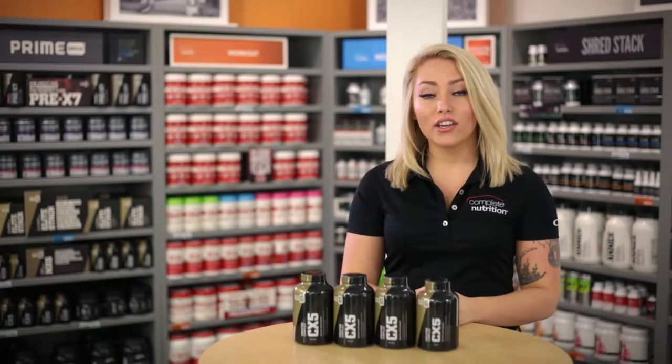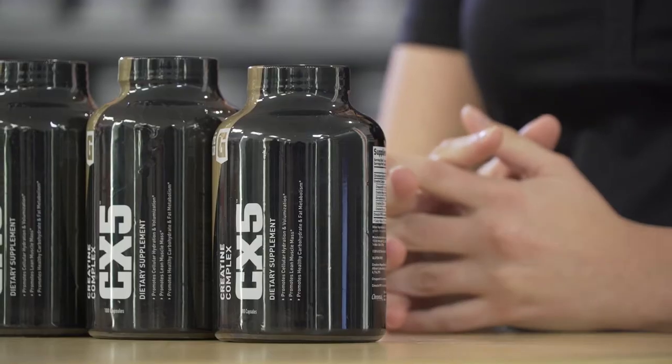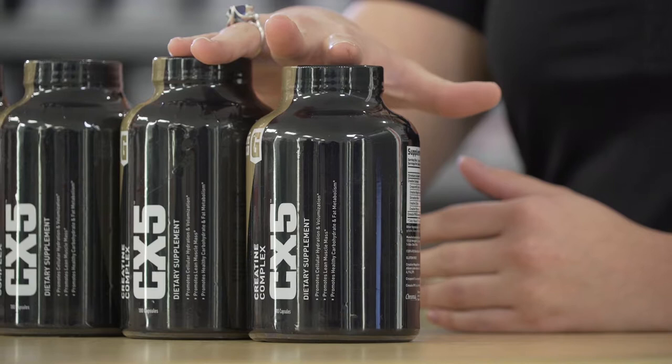Hi, I'm Kylie from Complete Nutrition. Creatine, as many of you know, is one of the most studied ingredients on the market. What a lot of people don't know is that our creatine CX-5 has a blend of five different types of creatine in it.